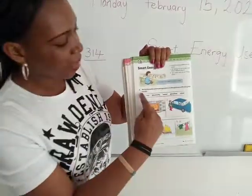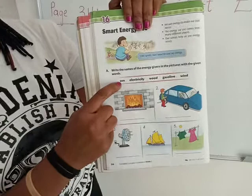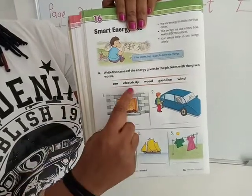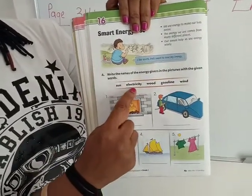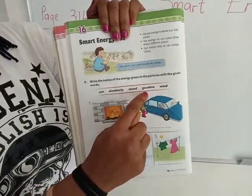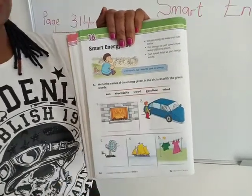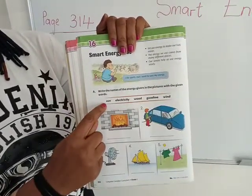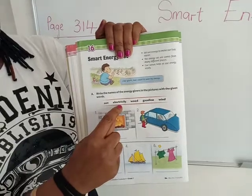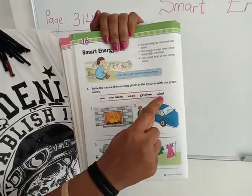The energy givers listed are: the sun, electricity, wood, gasoline, and wind. Let's read the words again — sun, electricity, wood, gasoline, and wind.